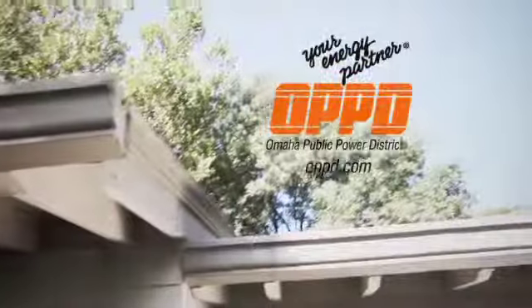Oh, I gotta check this out. All the info you need is at OPPD.com. Got it. OPPD.com.